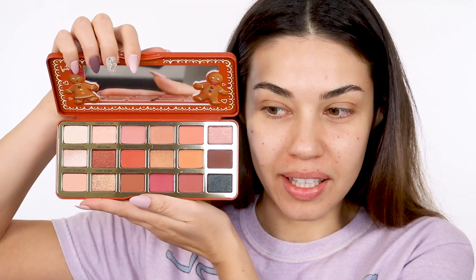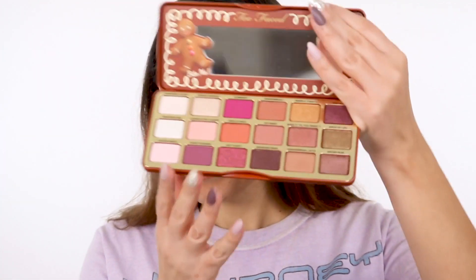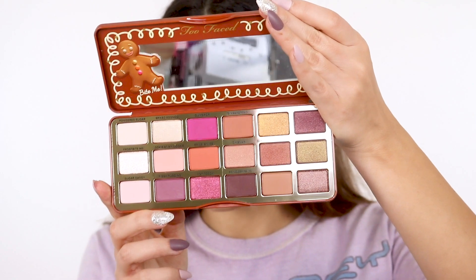All right guys, I am very excited to do this look. I'm so stuffed up. The main thing that inspired today's look are these two palettes from Too Faced: Too Faced Gingerbread Spice and Too Faced Gingerbread Extra Spicy. Look how pretty these palettes are — so many gorgeous colors. I kind of just want to use all of them. I don't even know which one to start with because they're all so pretty. I think I'm honestly just going to play around with both and have some fun. I have no idea what I'm doing for this look, but I'm just going to go for it.